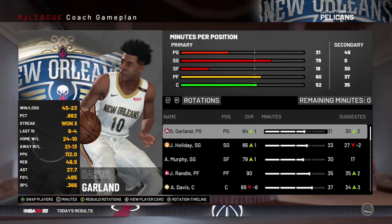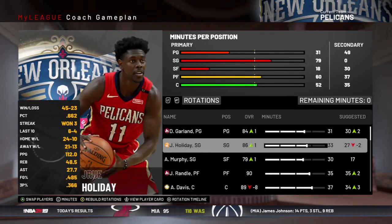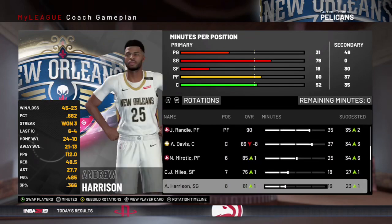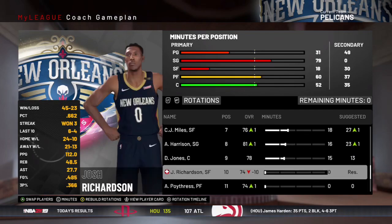So one of our first pretty big injuries here — Josh Richardson is going to be out for a little while. And we're going to start Murphy at the small forward. We don't really have a backup small forward.